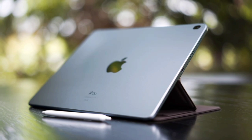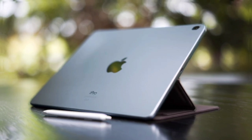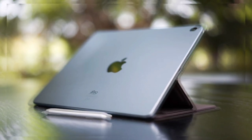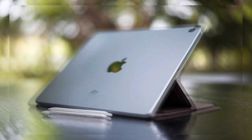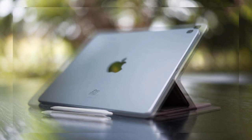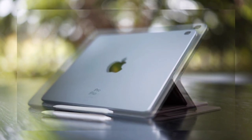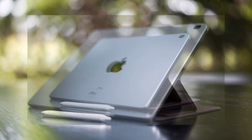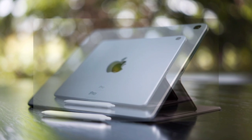The iPad Pro 11 2024 has a single 12MP wide camera on the back and a 12MP selfie camera. Video recording capability includes 4K at 24, 25, 30, and 60fps, 1080p at 25, 30, 60, 120, and 240fps, with gyro-EIS, ProRes 4K, 1080p, and cinematic mode.